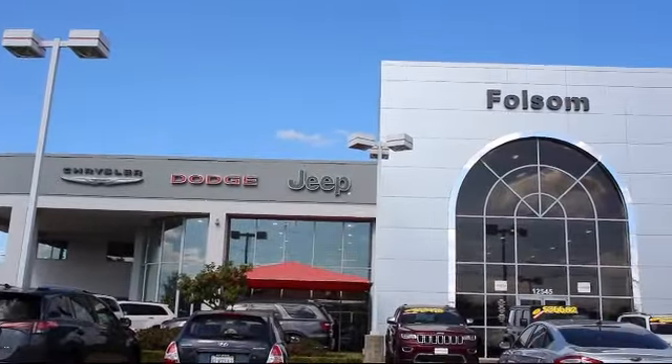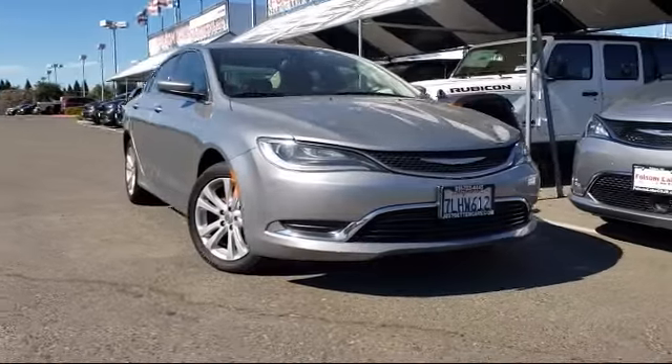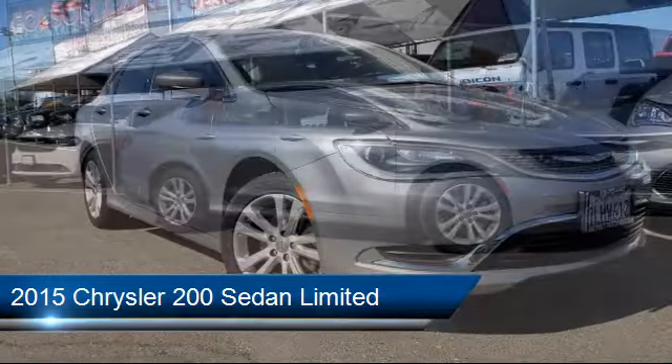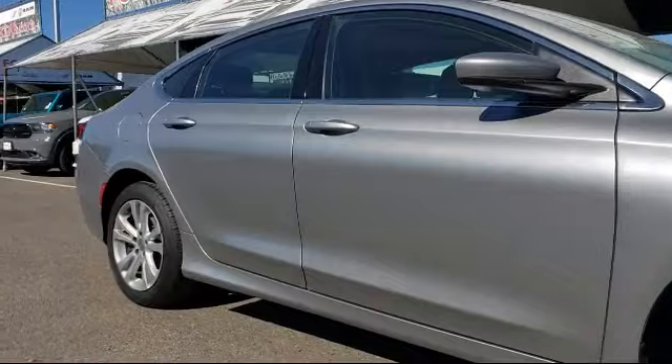Welcome to Folsom Lake Dodge, and here's a look at another one of our great vehicles from our inventory. It comes equipped with tire pressure monitoring system, keyless entry, steering wheel controls, alloy wheels, and Uconnect voice command with Bluetooth.